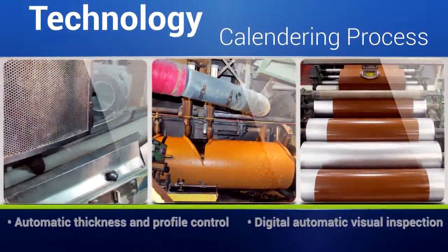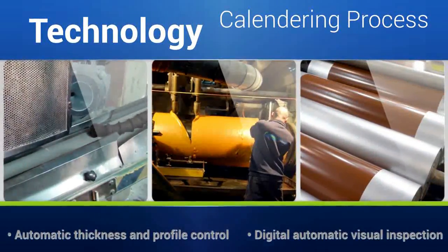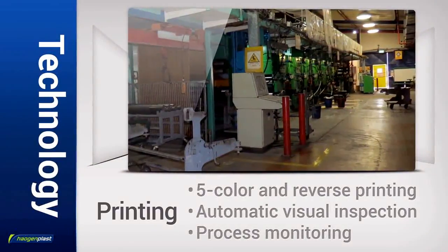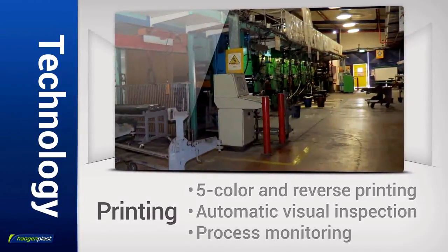Vinyl sheets are produced by Haogen Plast's computer-controlled four-roll calendars with supporting technology systems for ultimate precision and quality. Haogen Plast printing technologies produce a wide range of prints with high-level capabilities for customized printing.